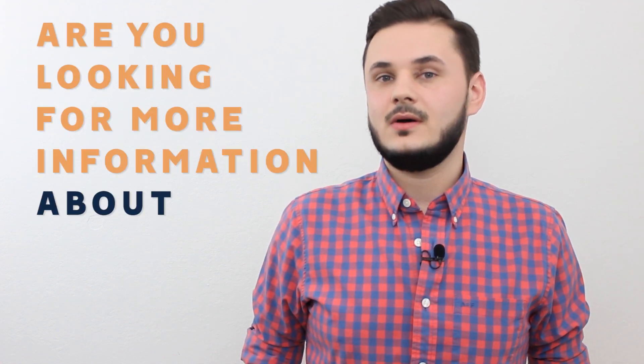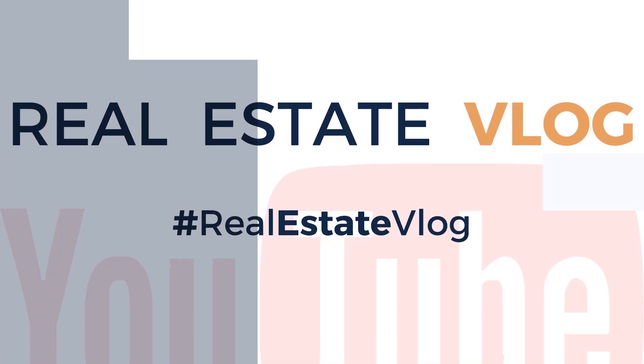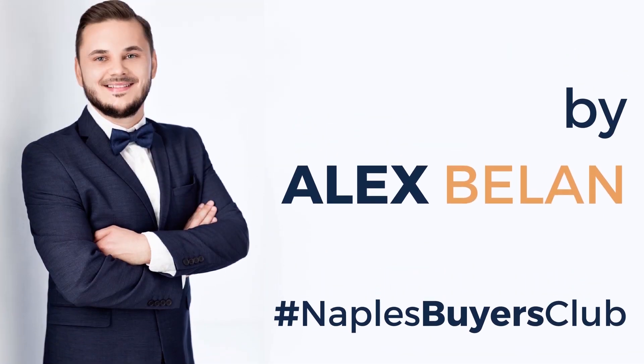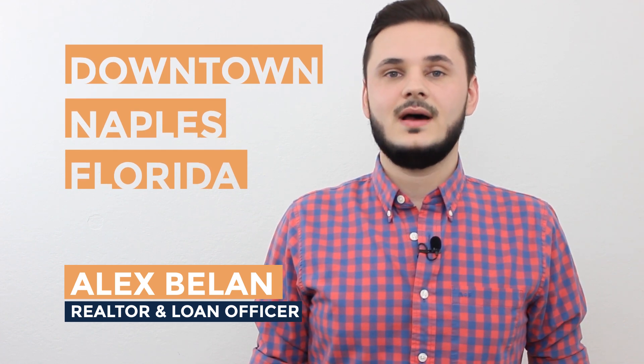Are you looking for more information about downtown Naples, Florida? Well you're watching the right video because that's exactly what I'm going to talk about next. Alex Bellen here with MVP Realty and NaplesBuyersClub.com, and today I am going to talk about downtown Naples, Florida.